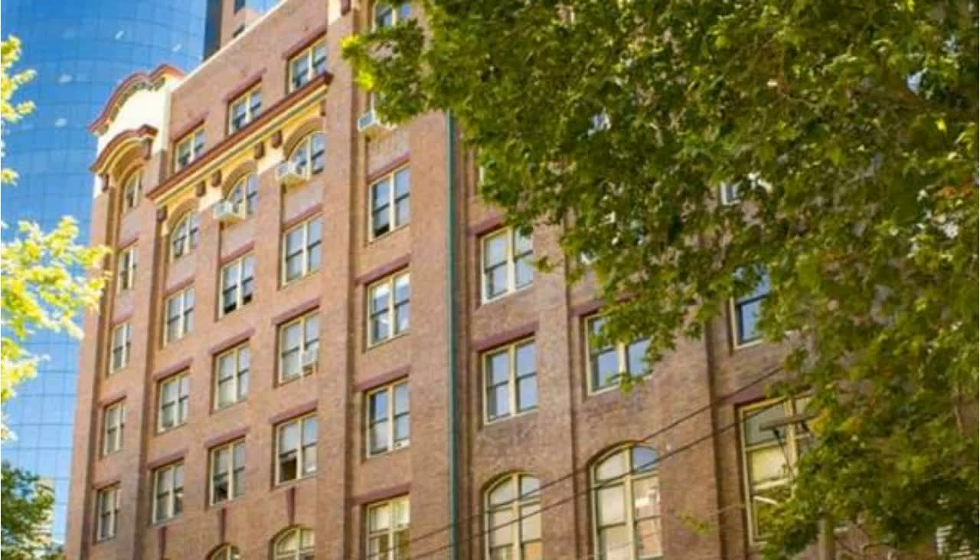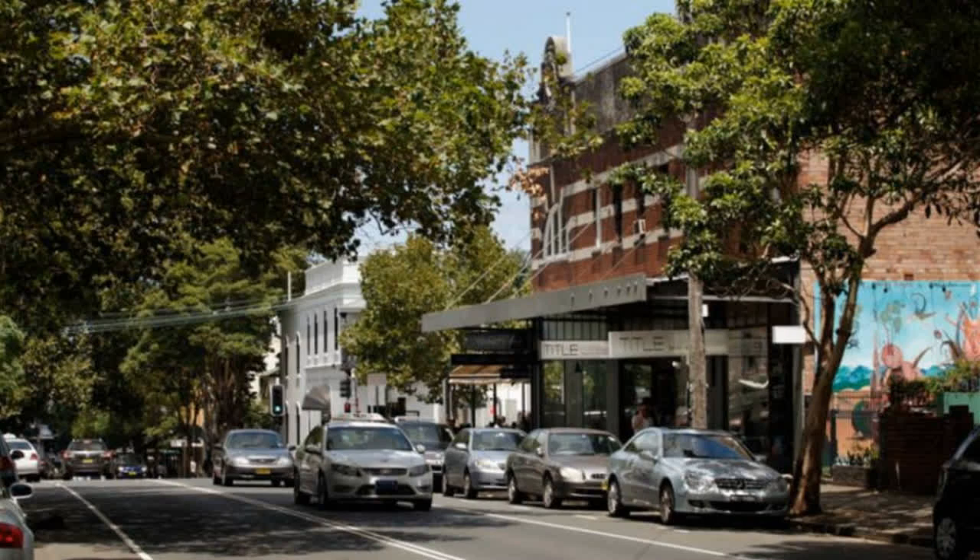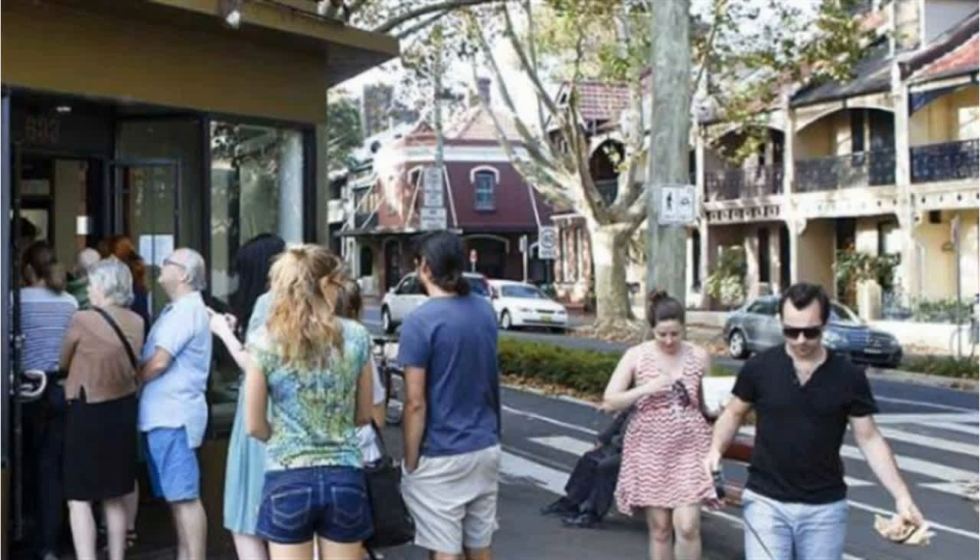Vibrant office space in the creative district of Sydney's Surry Hills. Features include minutes walk from Central Station, abundance of natural light, polished timber floors, herringbone ceiling, iron bank columns, and male and female amenities on every floor.